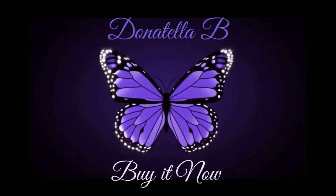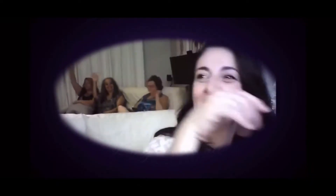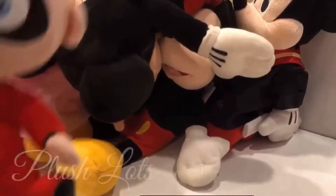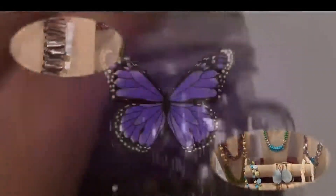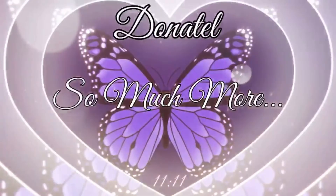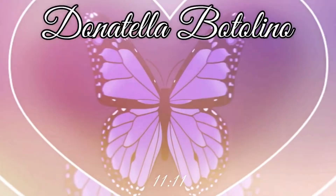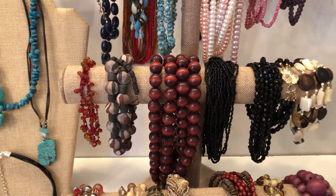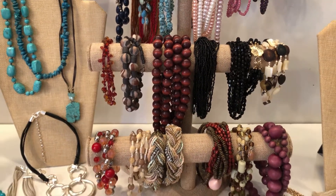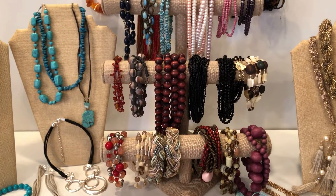Hi friends, thanks for tuning in. This is today's buy it now. Hello friends, welcome back to my today's buy it now special. Today I have 50 necklaces and they are all different.